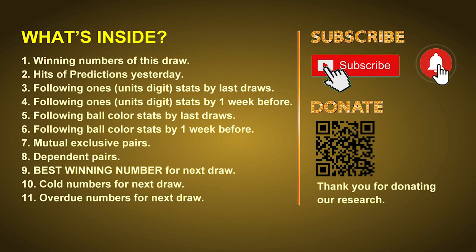Good afternoon, my friends. Welcome to UK 49's Lunchtime Club, where we share statistics and probability of UK 49's lunchtime winning numbers and maybe give you some inspiration for numbers of the next draw. Please like, share, and subscribe to our channel if you like it, and don't hesitate to leave us comments. In this video we will tell you the draw result today and review hits of predictions we made yesterday, then do some math to find out the best ball color, best winning numbers, mutual exclusive pairs, dependent pairs, cold numbers, and overdue numbers for the next draw.